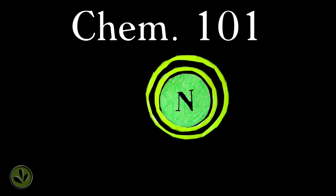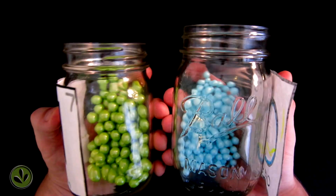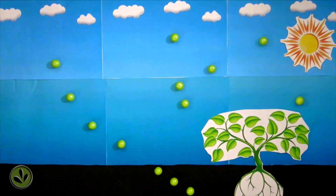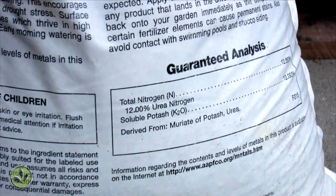Nitrates come from one of the building blocks of the earth, an element called nitrogen. Nitrogen makes up 78% of Earth's atmosphere — it is literally all around us every day. Farmers add nitrogen to their fields by spreading animal manure or a synthetic fertilizer to give crops like corn the nitrogen they crave.